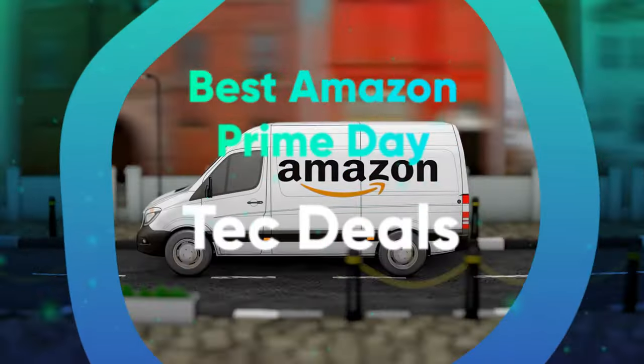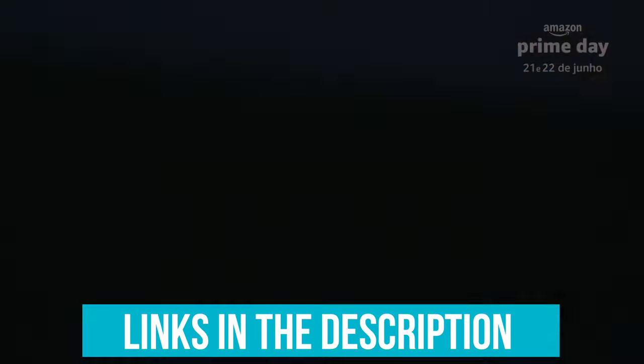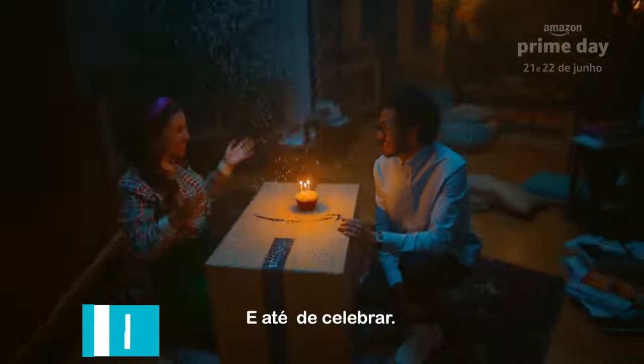Here are our favorite tech Prime Day deals. Links to all the deals mentioned in the video are in the description below. You can also find a more detailed analysis and a comparison tool on our website, legitpik.com.